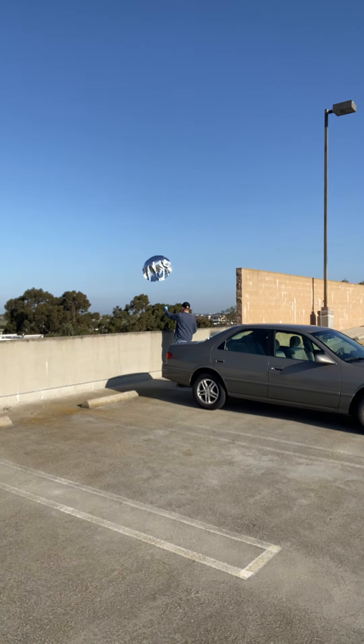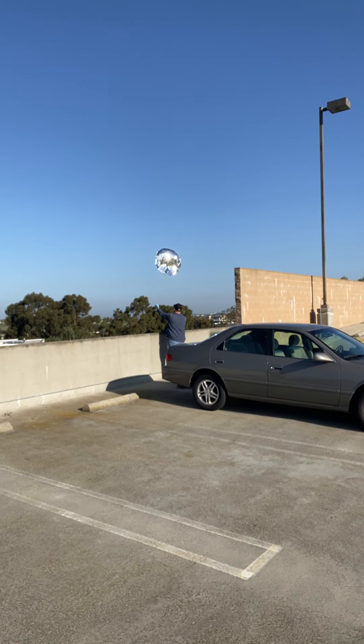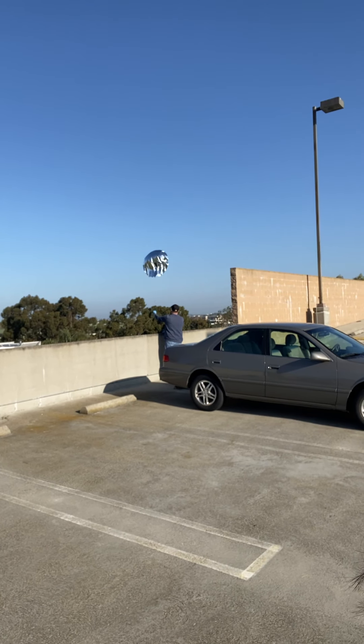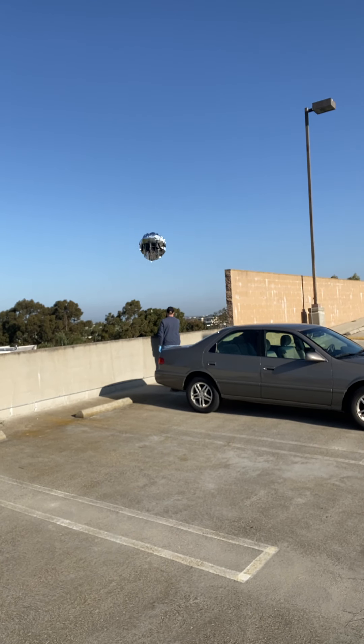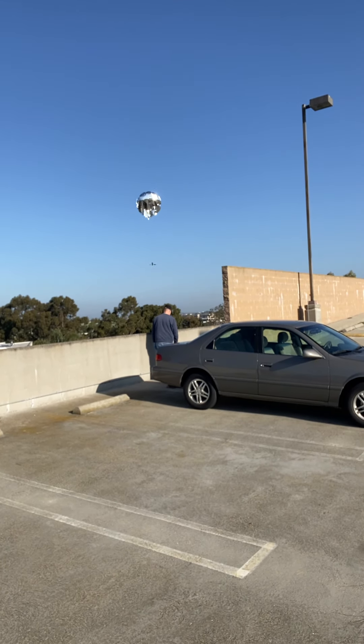He's got the transmitter on him. We're waiting for the winds to die just a little bit. We're on the top of a parking garage to keep most of the lines away. There it goes.